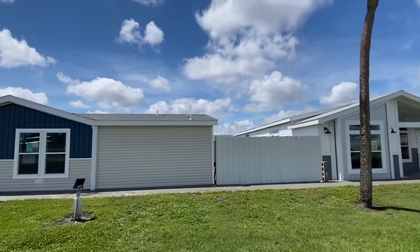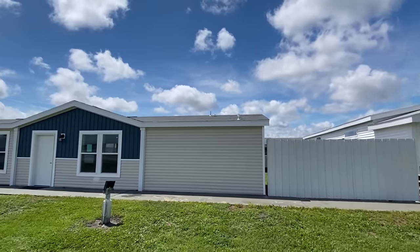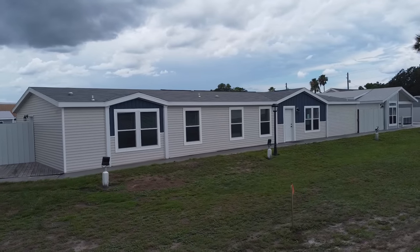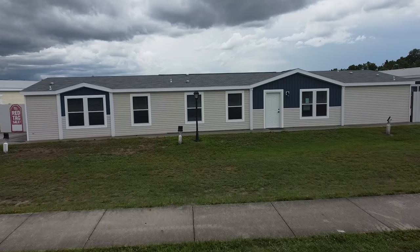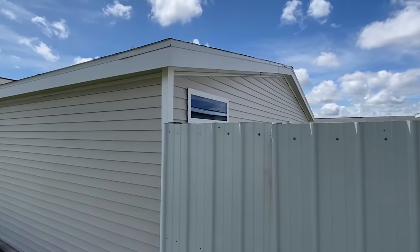Hello everyone, it is Chance, and I'm back with a brand new tour at a beautiful location here in Plant City, Florida. This is Palm Harbor Homes — this is their model center. It is amazing. Have y'all been seeing any of the houses that I've done here? This whole place is crazy nice.